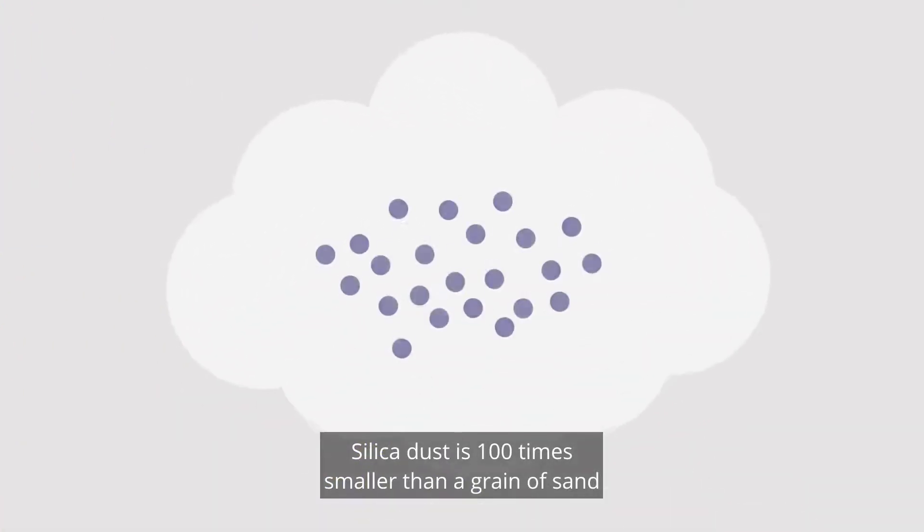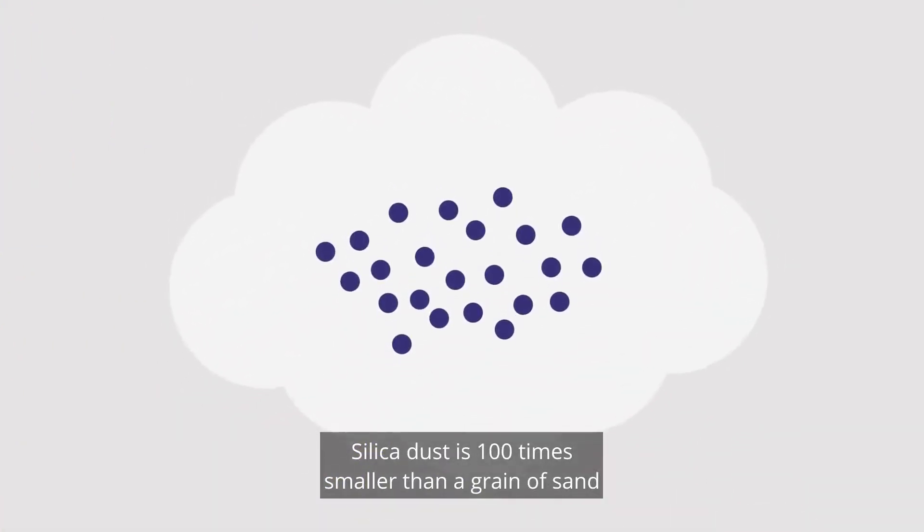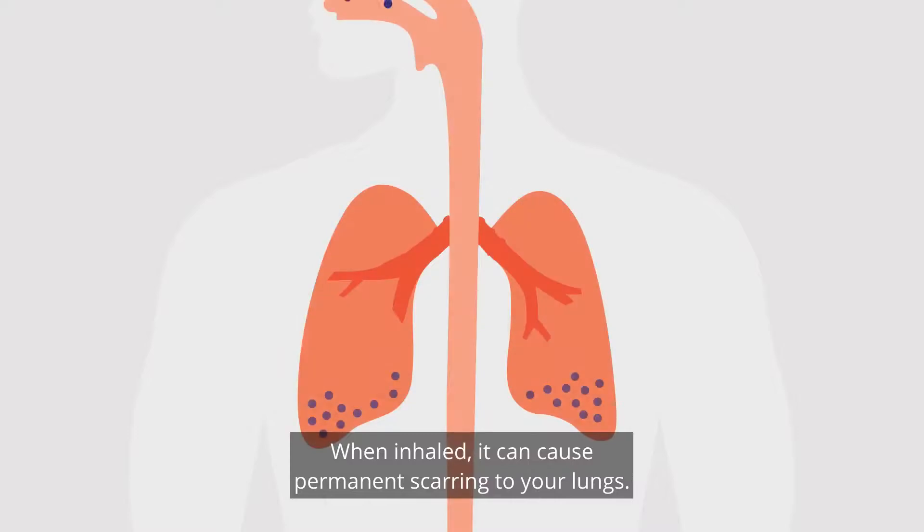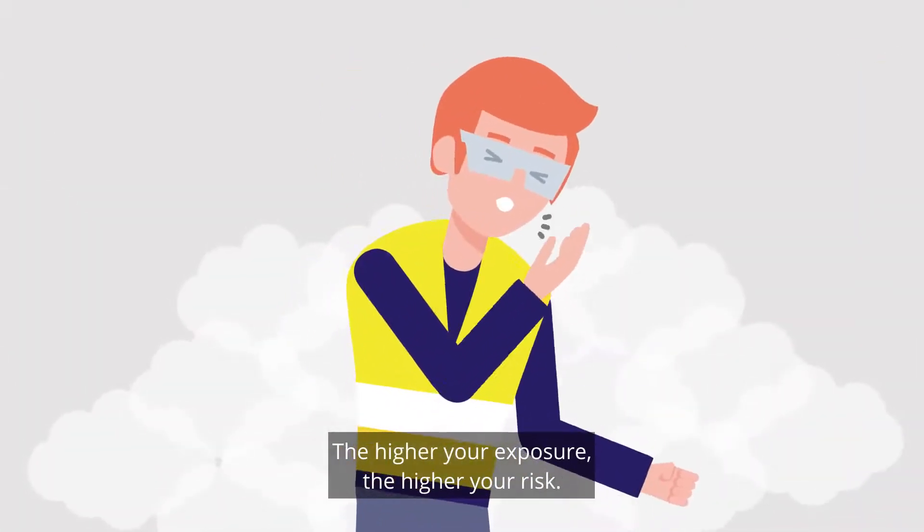Silica dust is 100 times smaller than a grain of sand and can be invisible to the naked eye. When inhaled, it can cause permanent scarring to your lungs. The higher your exposure, the higher your risk.